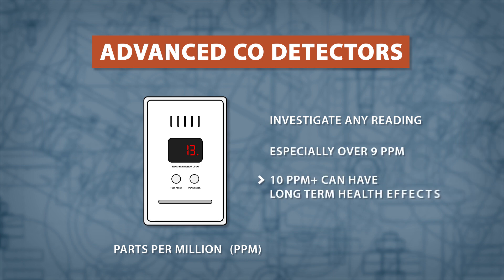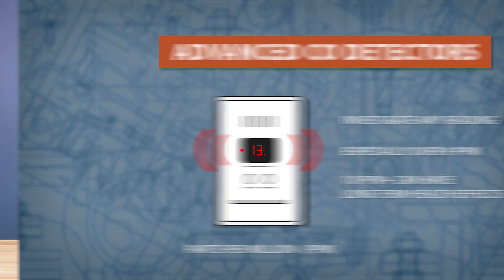Any reading above 10 ppm can have long-term health effects and should be taken seriously. If carbon monoxide is detected, immediately vent the area, turn off the source if possible, exit your home, and call a technician.